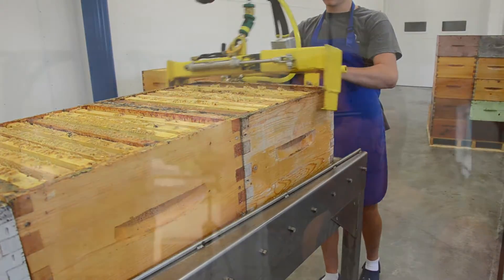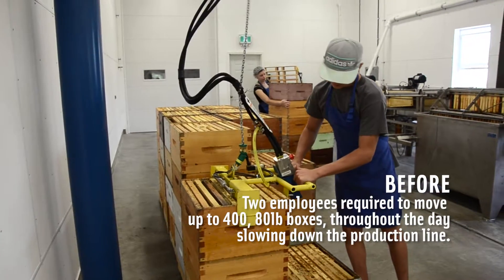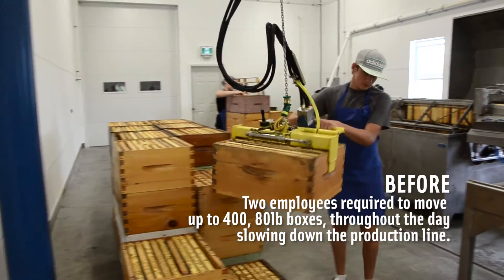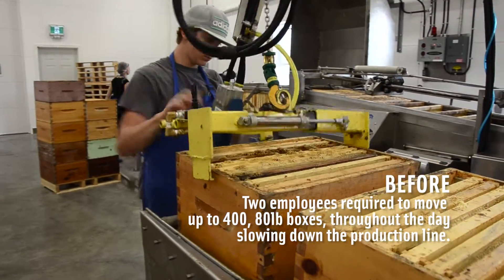It's improved the speed where they can actually do the boxes, running in 13 blocks. Before, with the previous lift system, the honey boxes would be handled individually.